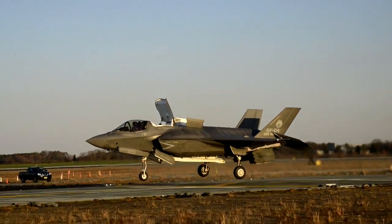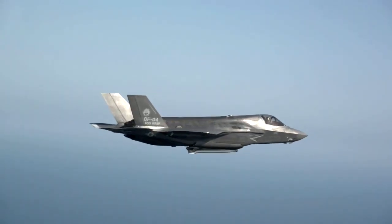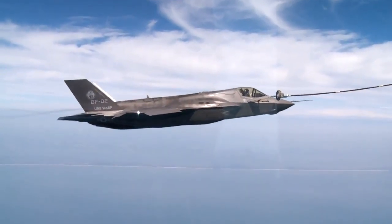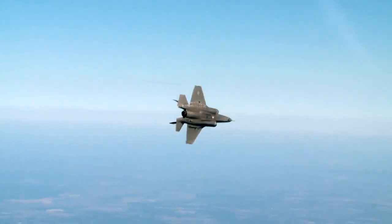With this jet, pilots will need to carry out much less training with respect to STOVL operations, so that means they can spend much more of the time either in the aircraft or in the simulator practicing warfighting — which are the skills they really need to be on top of, particularly in a jet that can do so much compared with legacy types.